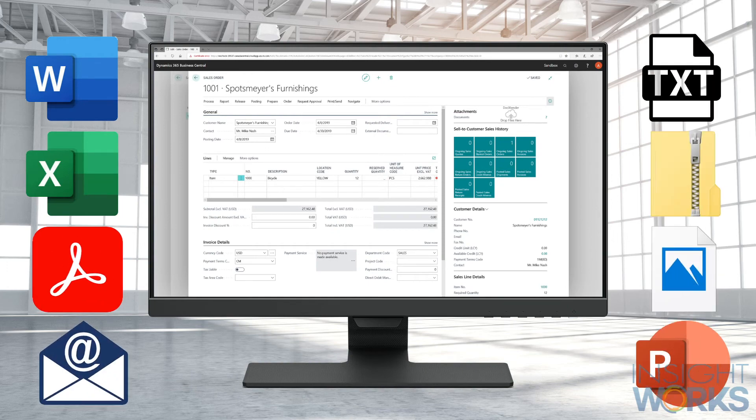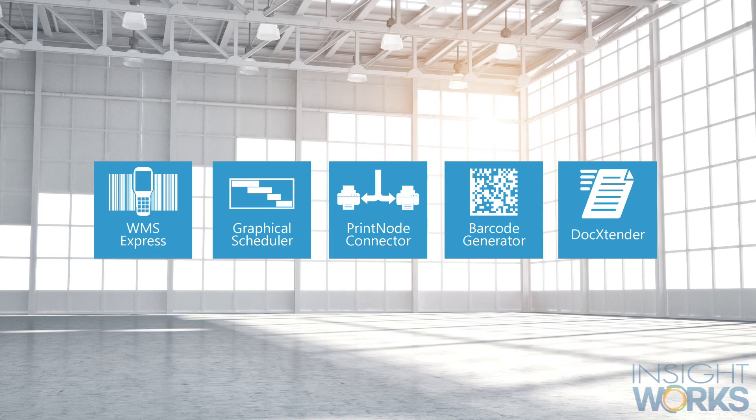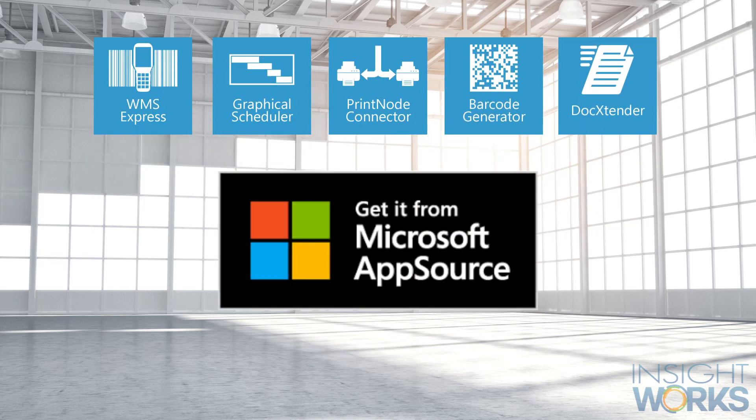Simply drag and drop documents onto Business Central to keep things organized. To get started with free apps from InsightWorks, visit Microsoft AppSource today.